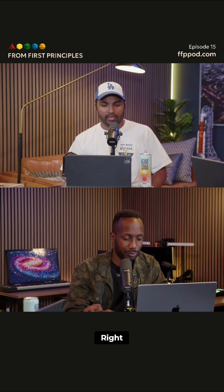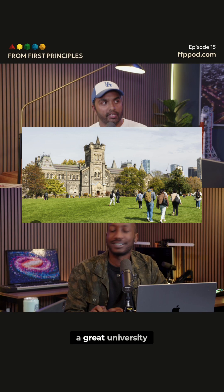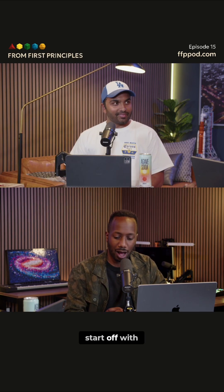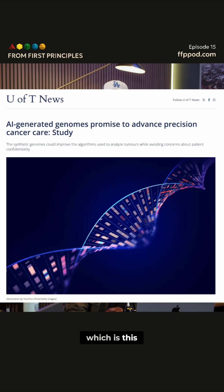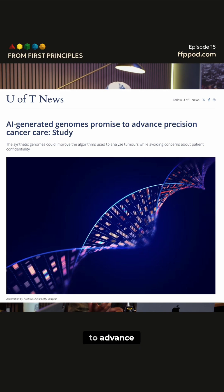Which are there for a good reason. Toronto is a great city and the University of Toronto is a great university — a phenomenal research institution. And we're going to start off with a story out of the University of Toronto, which is this new study about how AI-generated genomes promised to advance precision cancer detection.